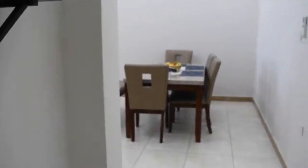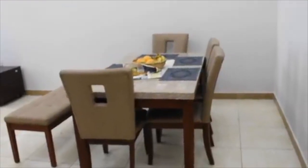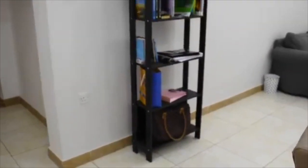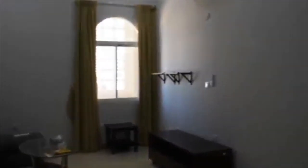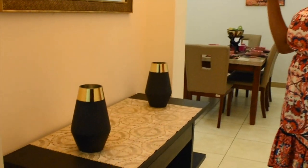But first, let me show you what the apartment looked like before. [Flashback] End of flashback. So come with me. The first thing that I did was to revamp this area — this foyer, the entrance area.